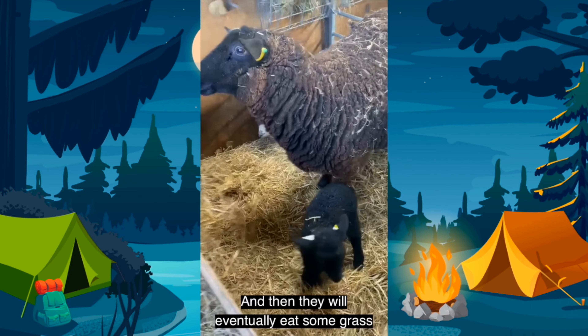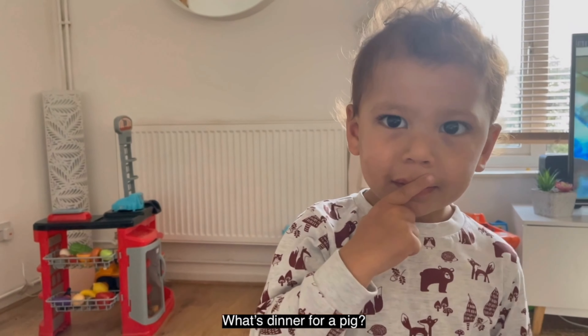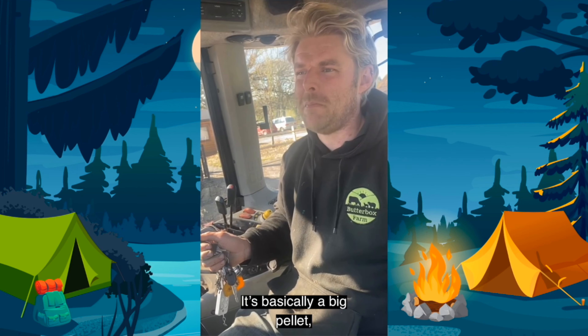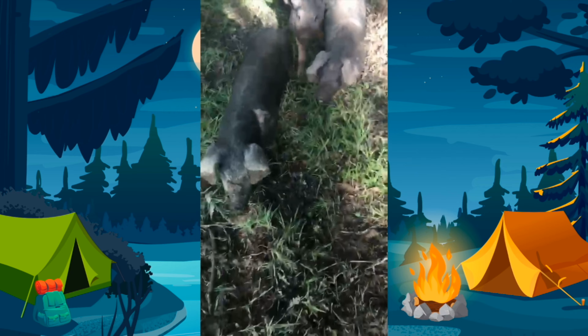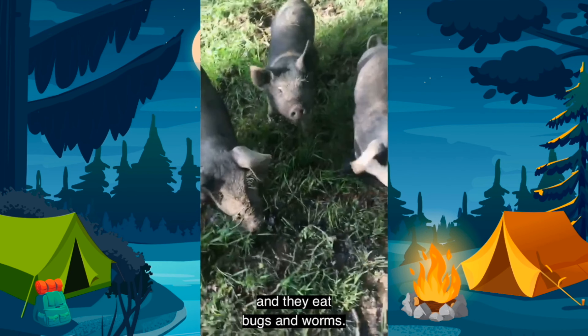What does a lamb have for dinner? The lamb will drink the milk from their mummies and then they will eventually eat some grass once they get used to being outside. But when they're tiny little lambs they just need their mummy's milk. This one's going to have some now.